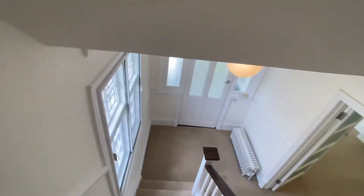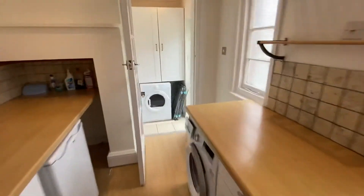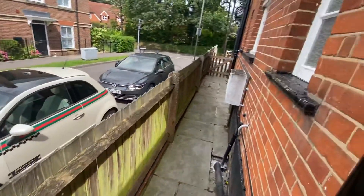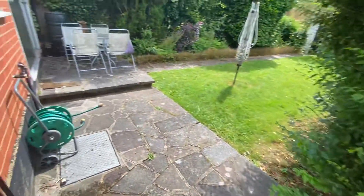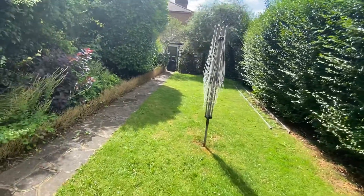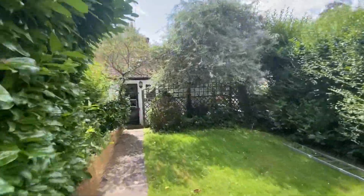Let's head back down to see the garden. We'll go through the side door at the kitchen. There's a small side gate to the right leading back to the front of the house. Going left, there's a small patio area and grass, right to the end of the garden.